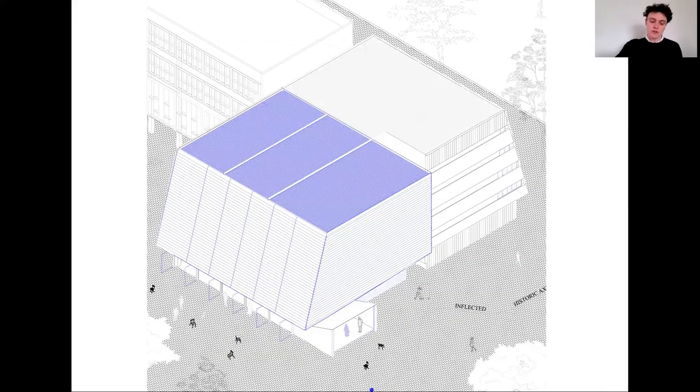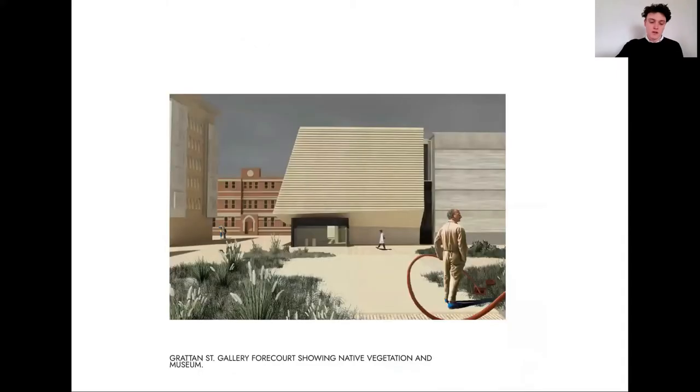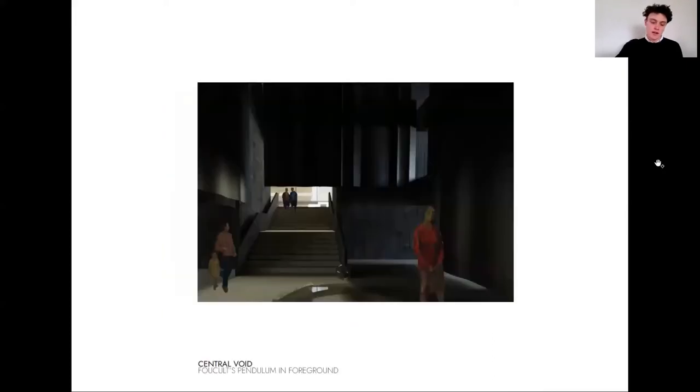Intervention one: Grandin Street Gallery. A concise collection centre inflects the historic axis, dissolving its linearity with the possibility of culturally diverse knowledges within. The traveller to the university is drawn across a generous plaza, landscaped with pre-colonial native grasses, and into the museum's entrance. Here an atmospheric void shrouded in heavy curtains functions as a spatialised acknowledgement of country.